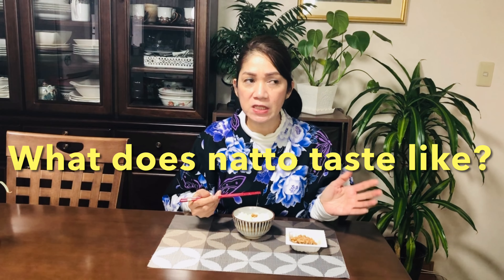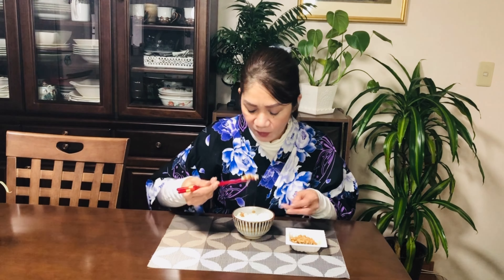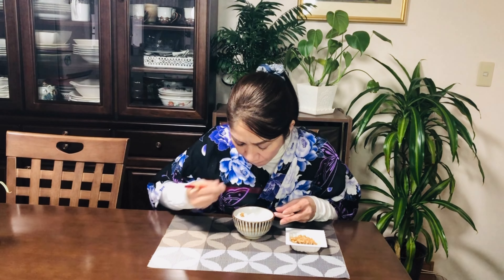Good! Oishi! It's just like — yes, a soybean, and it is nutty. And this is really good — very good for your health, very healthy, lots of nutrition.